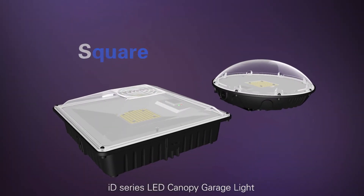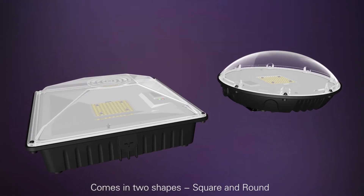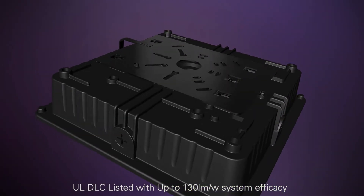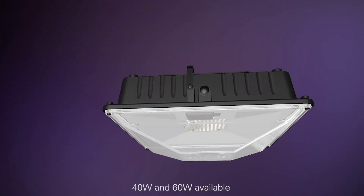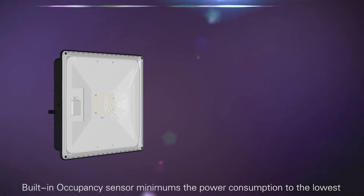The ID series LED canopy garage light comes in two shapes: square and round. UL and DLC listed with up to 130 lumens per watt, the system is available in 40 watts and 60 watts. A built-in occupancy sensor minimizes power consumption to the lowest level.